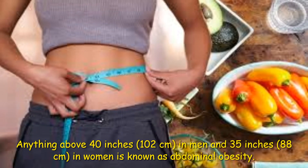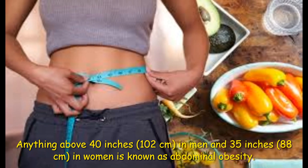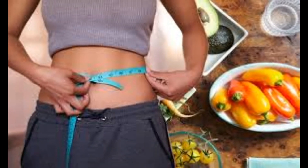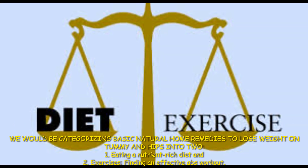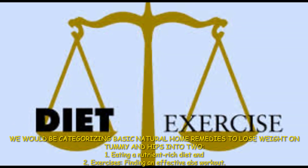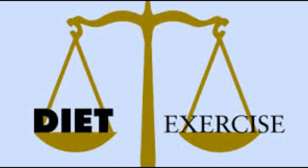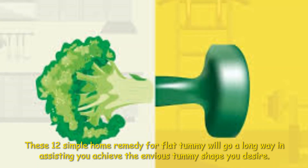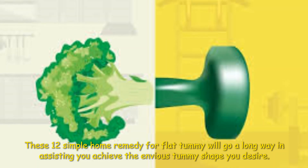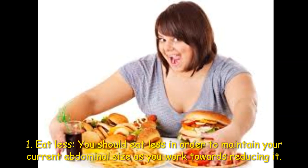Anything above 40 inches in men and 35 inches in women is known as abdominal obesity. We will be categorizing basic natural home remedies to lose weight on the tummy and hips, including eating a nutrient-rich diet and exercises. These 12 simple home remedies for a flat tummy will go a long way in assisting you in achieving the envious tummy shape you desire. First: eat less.